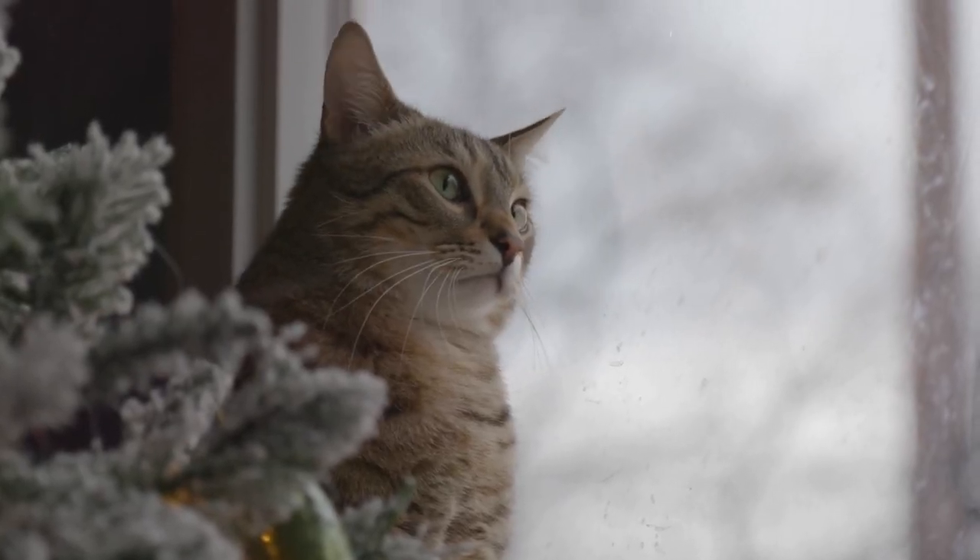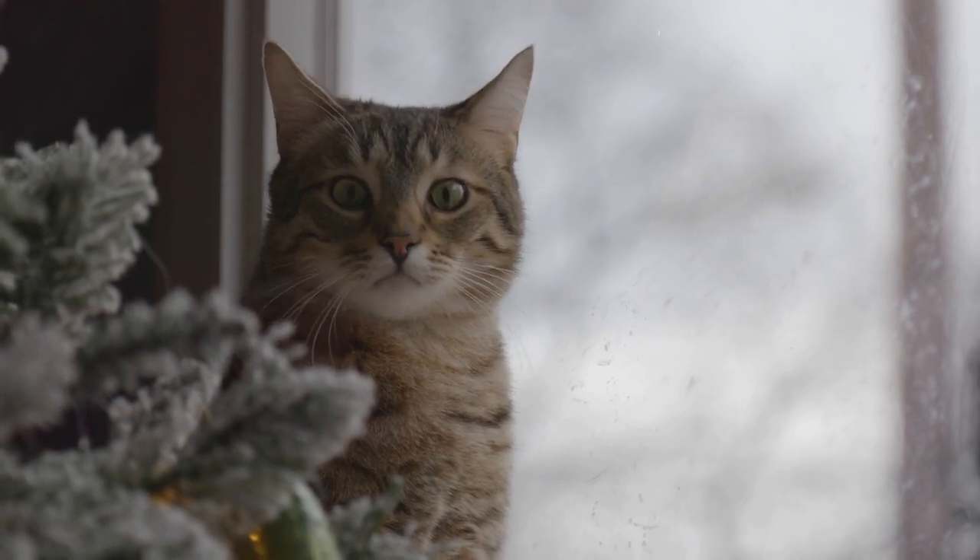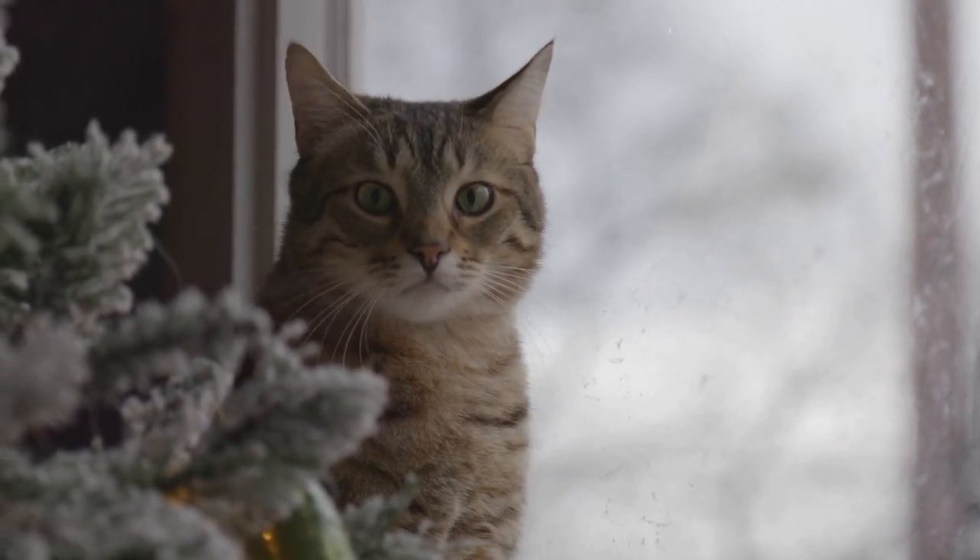But no matter what, just remember to never spray the product directly on the cat. In fact, it's actually best if your cat is out of the room when you use the spray.